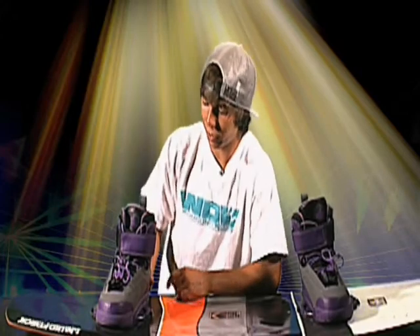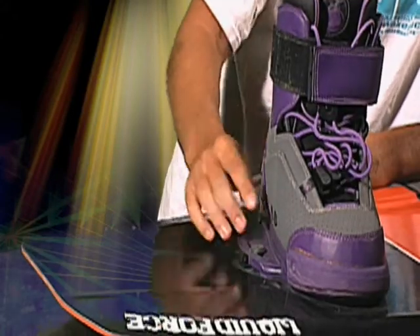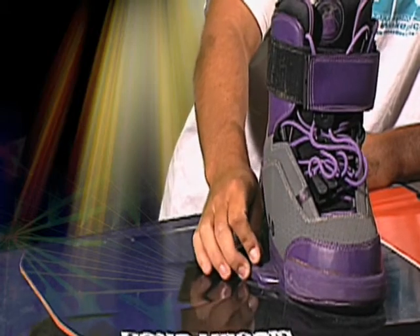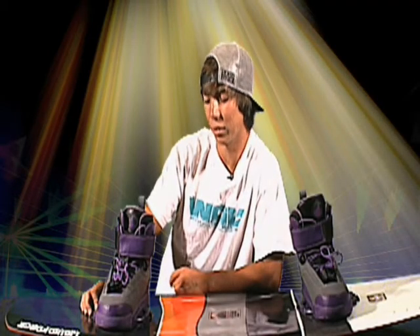These are the Shane LTD bindings, closed-toe. Really awesome boots. They are very responsive because of the closed-toe design, with Liquid Force's new metric binding system.